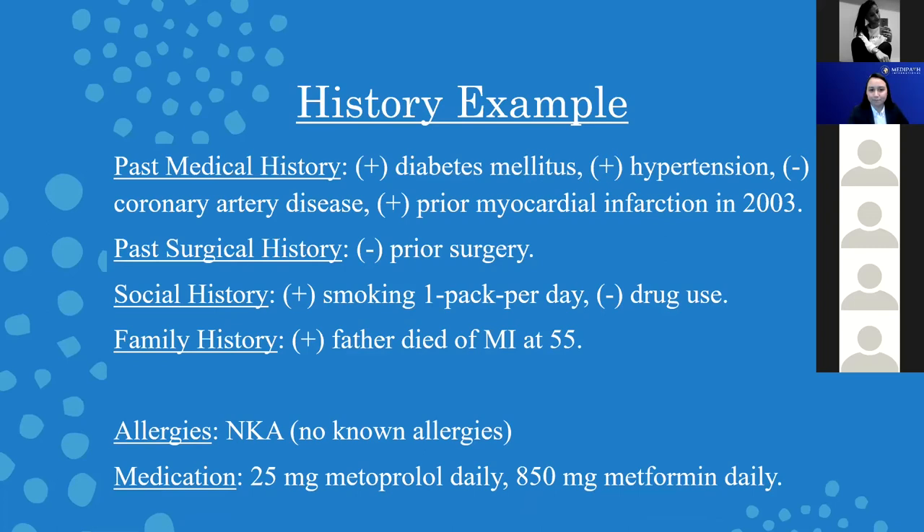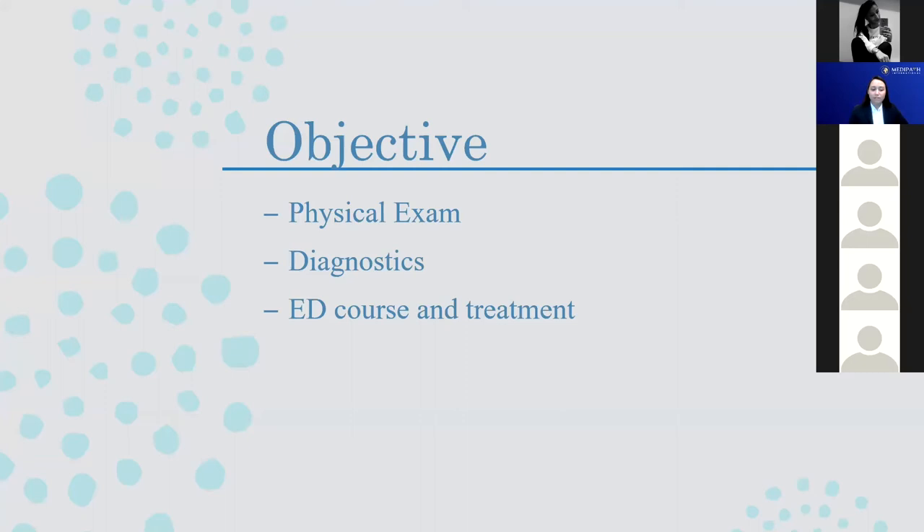That was the subjective portion of the note. A lot of that information is received from outside sources — whether the patient, nursing staff, or registration — and you have to synthesize it into your note. Next comes the objective portion, which is what the provider is going to dictate. We have three subsets: physical exam, diagnostics, and ED course and treatment.